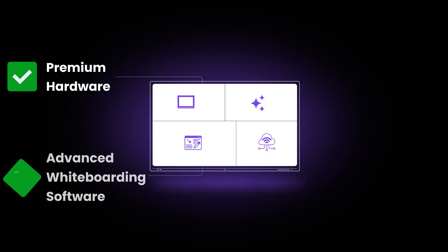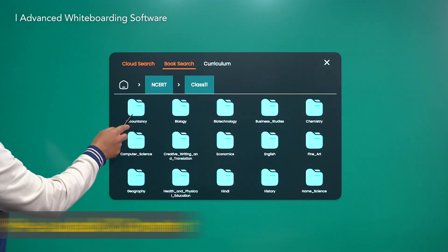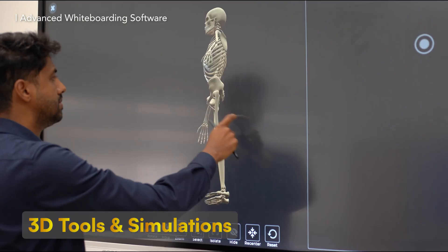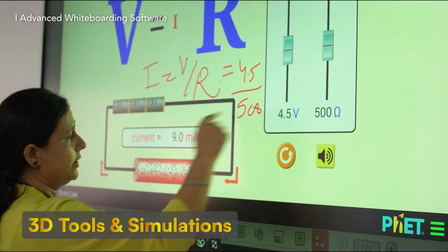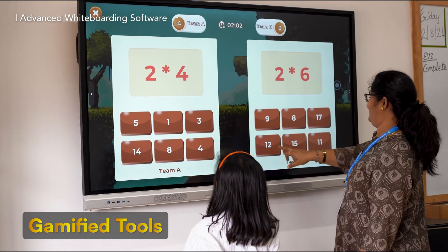Then we have the whiteboarding software, which is obviously the heart and soul of any IFP. And I don't mean just the basic pen, highlighter and eraser tools, but features like content, 3D tools and simulation, hybrid class capabilities, and gamified tools for student engagement are something that a whiteboarding software must have.